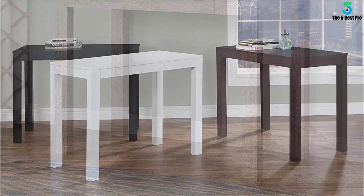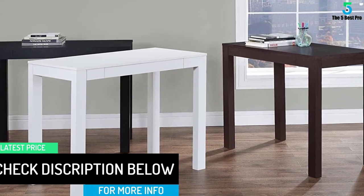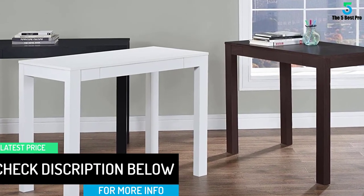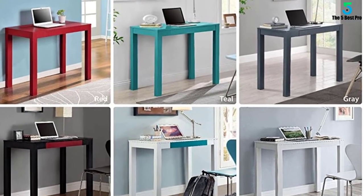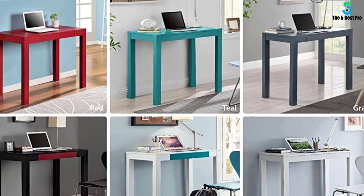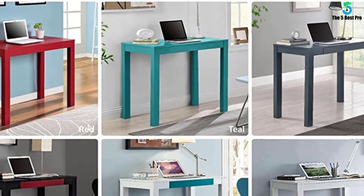Measuring approximately 30 by 39 by 20 inches in size, you get a lot of desktop space to hold your computer and its equipment. Once you get it out of its box, you will need a second person to help you put it all together. The desk does come in a few different colors just in case you do not like the wood grain finish.